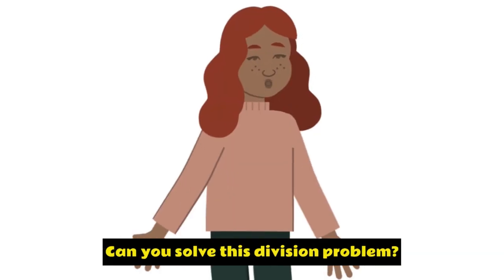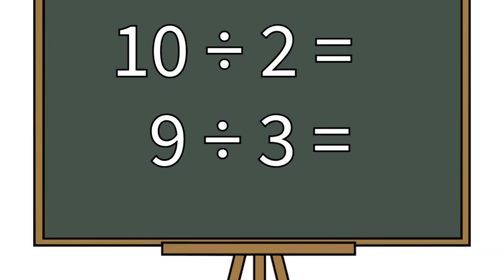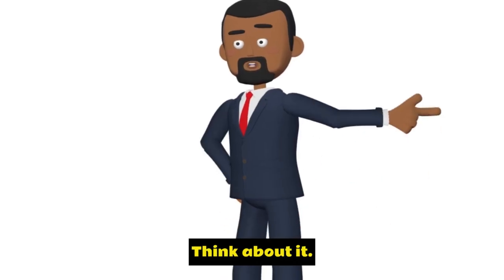Now, kids, it's your turn. Can you solve this division problem? Take your time. Think about it.